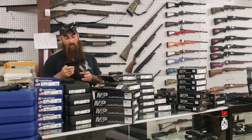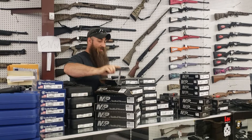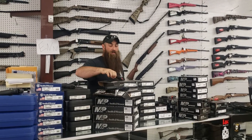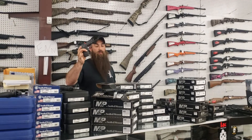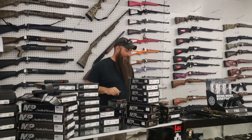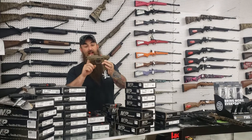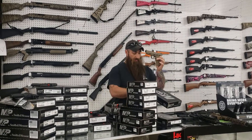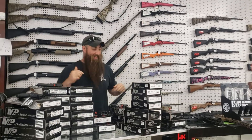Smith & Wesson EZs — we are at $296 plus tax on these. If you need something awesome, come down here and get it. The Shields, the 9s and 40s, Gen 1s at $266 plus tax. Now check this out — 5-inch FDEs, 9s and 40s, we have them in stock at $400 plus tax. These are 2.0s — get down here and get one.